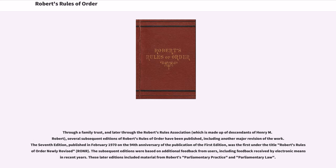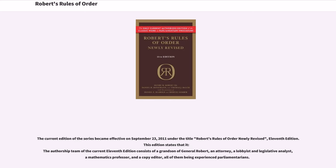Through a family trust, and later through the Robert's Rules Association, several subsequent editions of Robert's Rules of Order have been published, including another major revision of the work. The seventh edition, published in February 1970 on the 94th anniversary of the publication of the first edition, was the first under the title Robert's Rules of Order Newly Revised. The subsequent editions were based on additional feedback from users, including feedback received by electronic means in recent years. These later editions included material from Robert's Parliamentary Practice and Parliamentary Law. The current edition became effective on September 23, 2011 under the title Robert's Rules of Order Newly Revised, 11th edition.